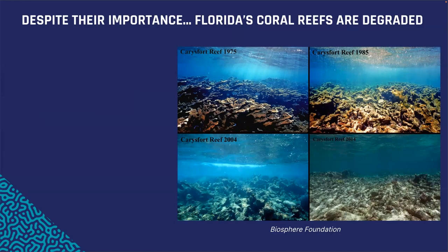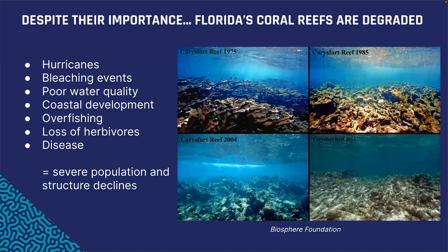This series of pictures shows one of the reefs we're actually restoring now, with clear degradation in structure over about four decades. Contributing factors include hurricanes, bleaching events, poor water quality driven by coastal development, overfishing, loss of herbivores, disease, and the effects of global climate change. This degradation led to the implementation of a multi-decade holistic coral reef restoration approach called Mission Iconic Reefs.